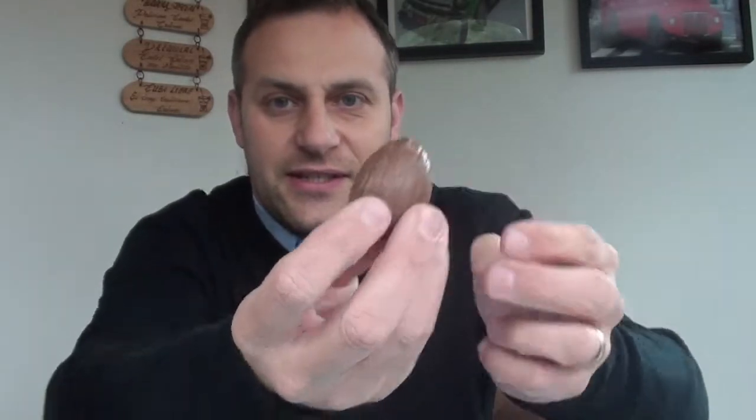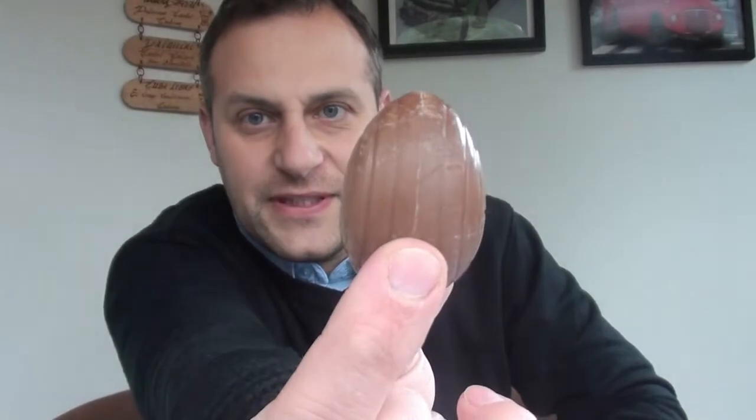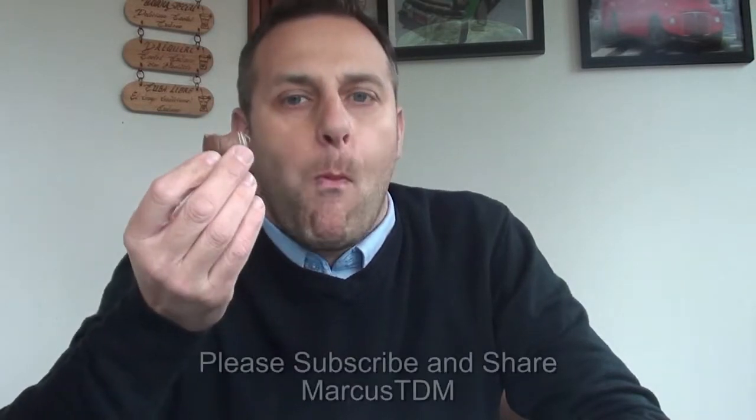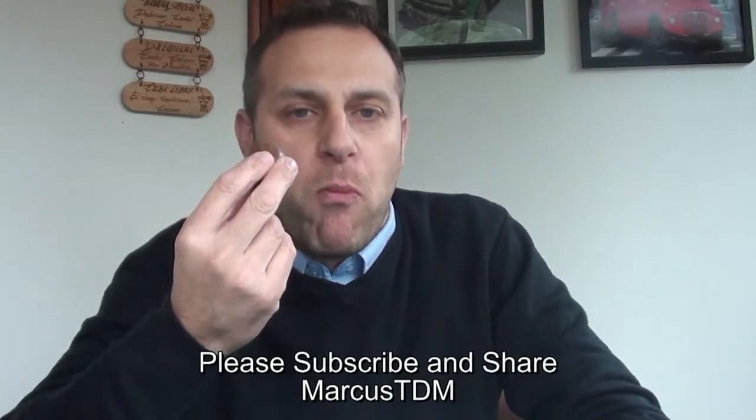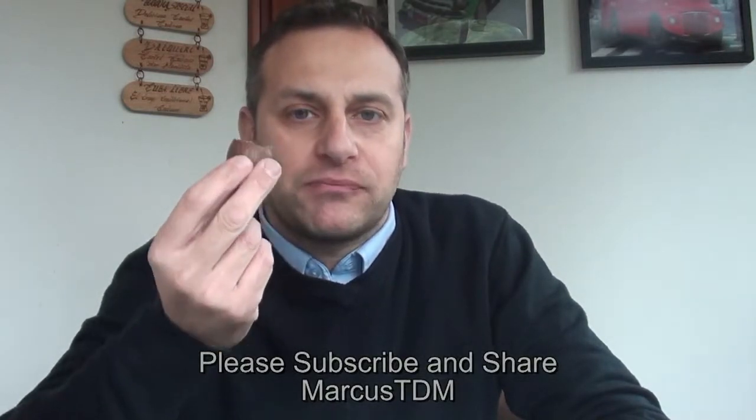There we go, there we are. Oh, now that smells good! That's still Dairy Milk, 100%. That is lovely.